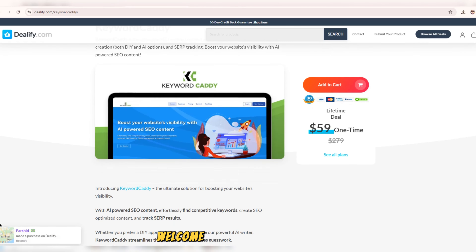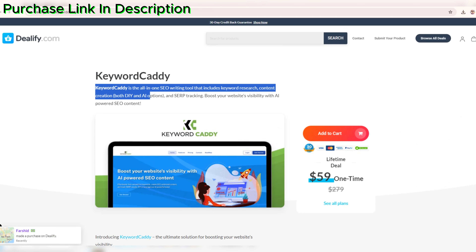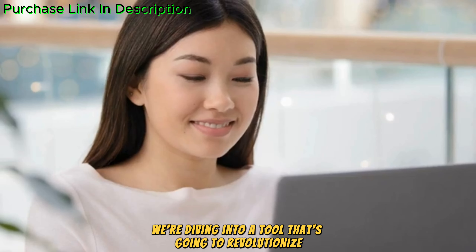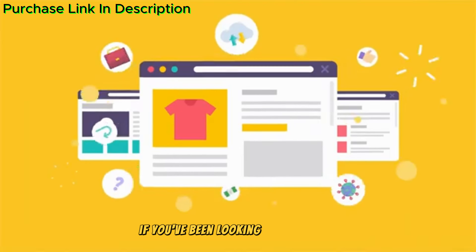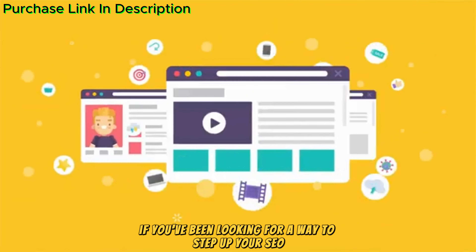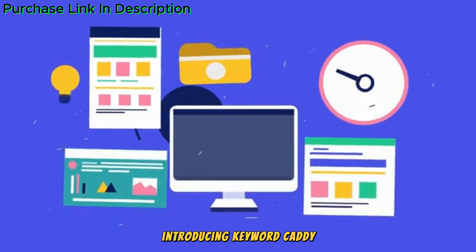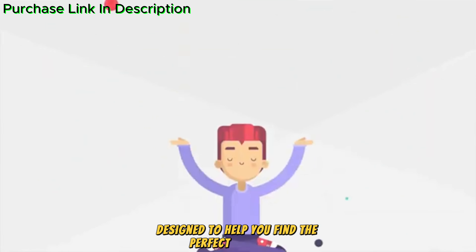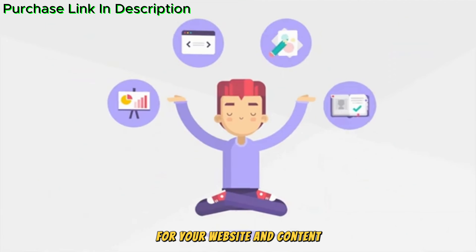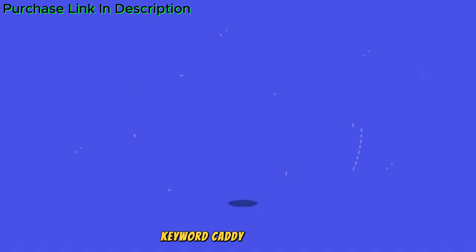Hey there, everyone. Welcome back to our channel, your go-to channel for the best tools to boost your digital marketing game. Today, we're diving into a tool that's going to revolutionize how you do keyword research. If you've been looking for a way to step up your SEO and content strategy, then you're in the right place. Introducing Keyword Caddy, a comprehensive keyword research tool designed to help you find the perfect keywords for your website and content. Let's dive into all the amazing features Keyword Caddy has to offer.